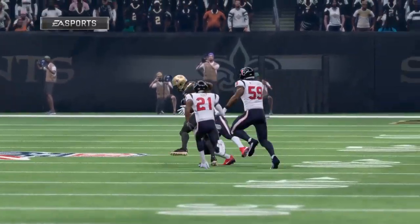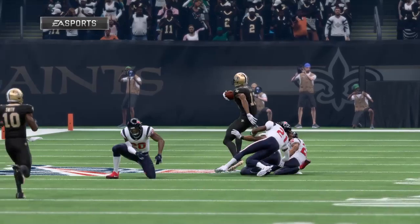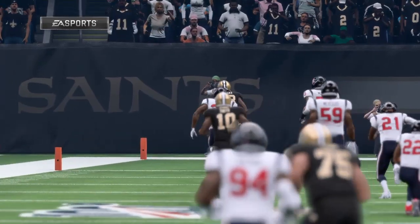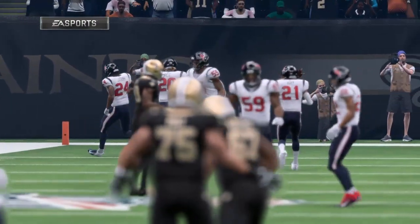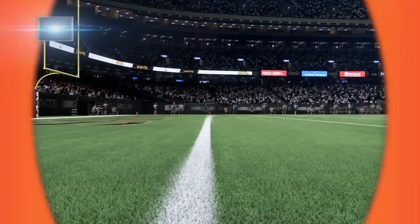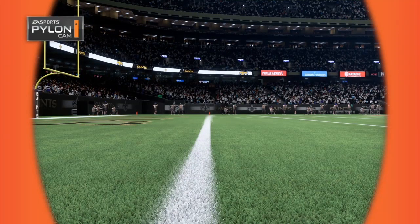Michael Thomas is a volume receiver, but he can also make some really big plays, especially with Drew Brees throwing the football. I love that description — volume receiver who can also make big plays. In other words, if you underestimate him, he'll run past you or he'll just jump over the top of you and continue to make those big plays.